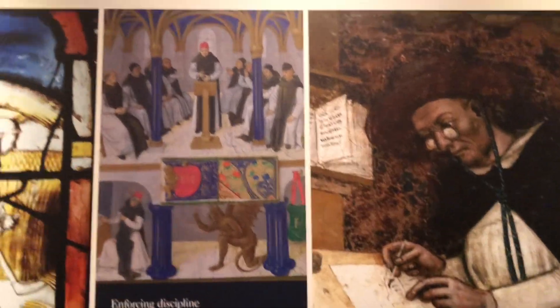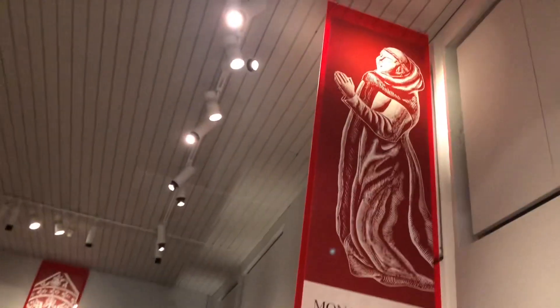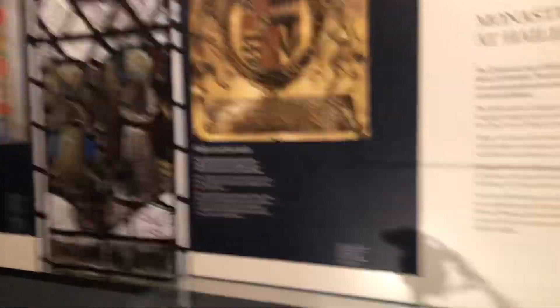Look at those real glasses they used to wear. So they actually wore glasses even then. So the glasses...